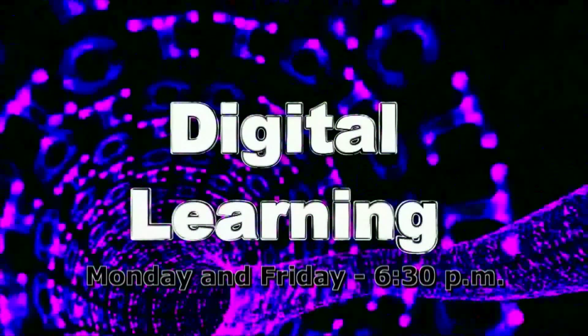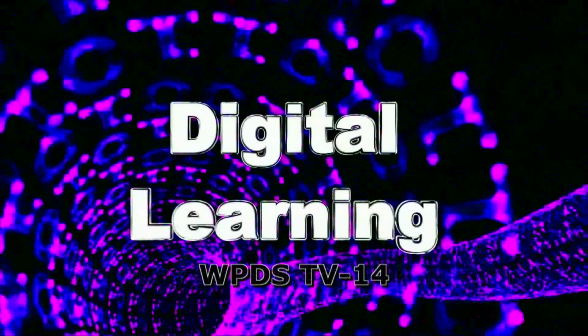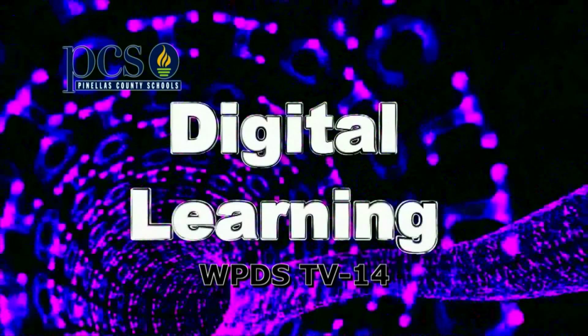Watch Digital Learning Monday and Friday at 6:30 and Saturday and Sunday at 12:30 on WPDS-TV14, Pinellas County Schools Television.